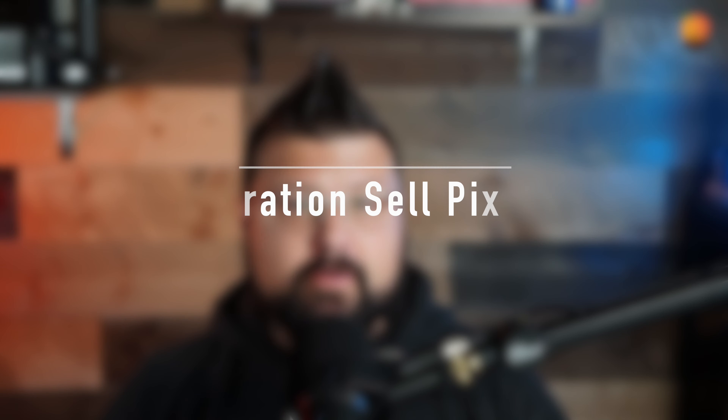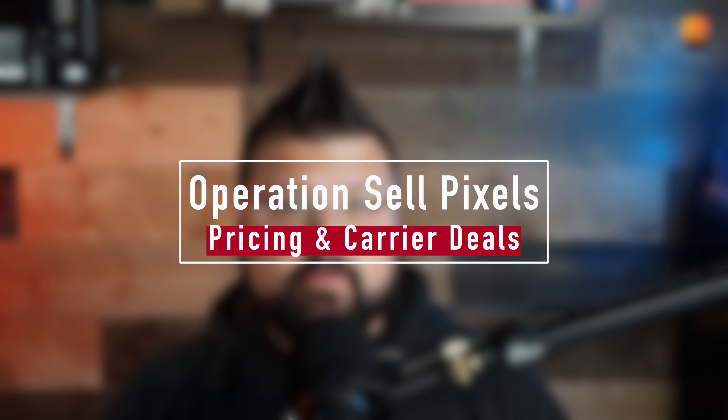Dumping more money into marketing the phone seemed to work in the fall. Again, at CES I saw more Pixels in the wild than I had ever seen before, so the marketing was definitely working. Getting the software under control, getting those specific Pixel feature drops — very specific Pixel feature drops — is really enticing individuals to come over to the Pixel line. And the third and final thing, and one of the more important things right now, is pricing and carrier deals.